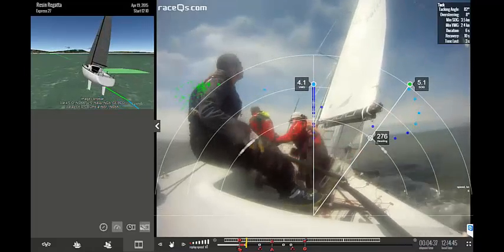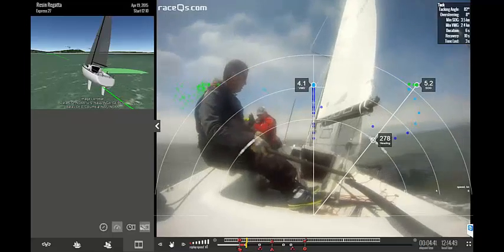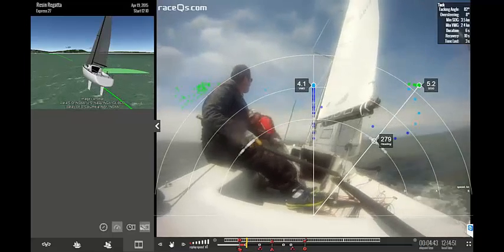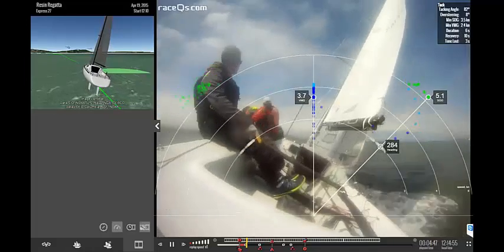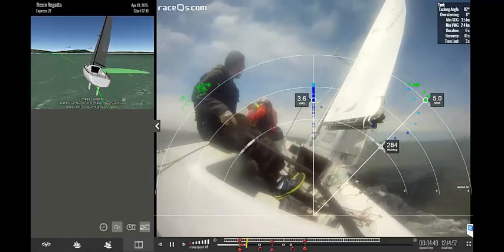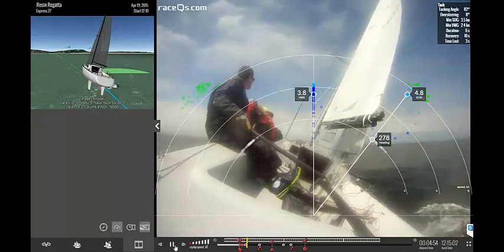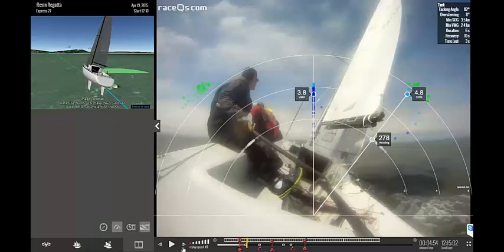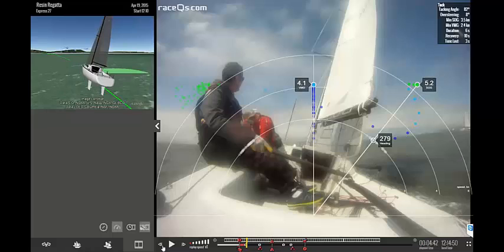Looking at the next segment, Will was really impressed with the GeoVids overlay that we call the compass. He wanted me to mention that making your own GeoVid is really easy — all you have to do is run footage from an action camera like a GoPro, upload it to your computer, and the free GeoVid program takes the date and time stamp from your GoPro video and automatically puts it right in with your 3D replay. Check it out at RaceCQs.com by clicking on GeoVids.